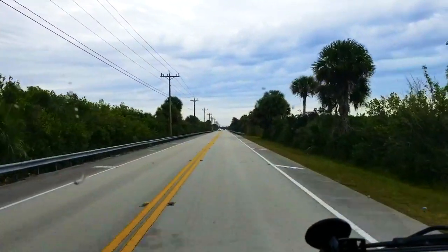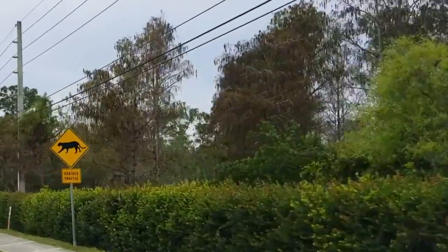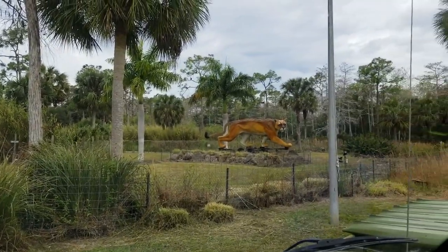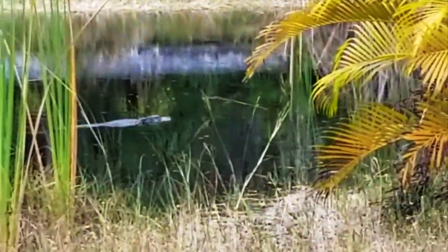Between moving my footage from my camera to my laptop I ended up losing four days worth of video. Thankfully you didn't miss too much. I do have some videos on my phone of me arriving at the campground in the Everglades and getting a nice parking spot next to the lake, which did have a little gator in it. No biggie.